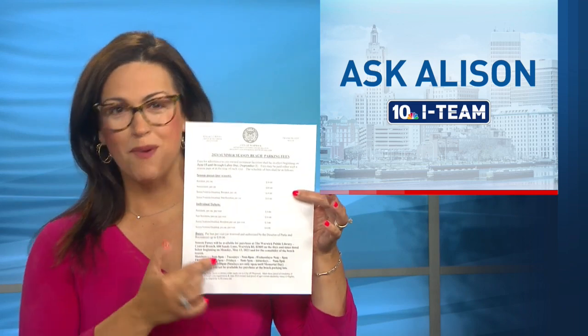Right now, passes cost $20 per resident per car, $10 for seniors and veterans. We've summarized all of these rates for you on our website, turn to 10.com so you can follow along.